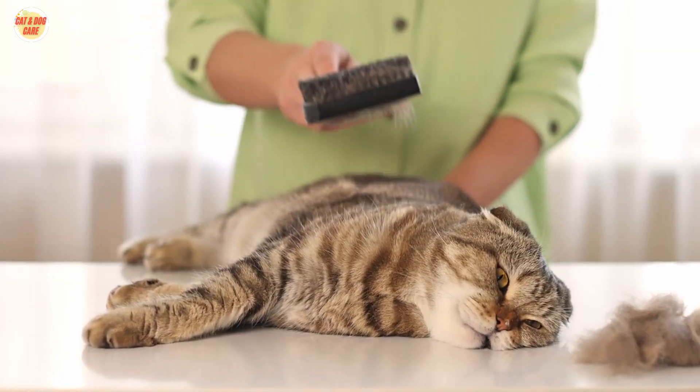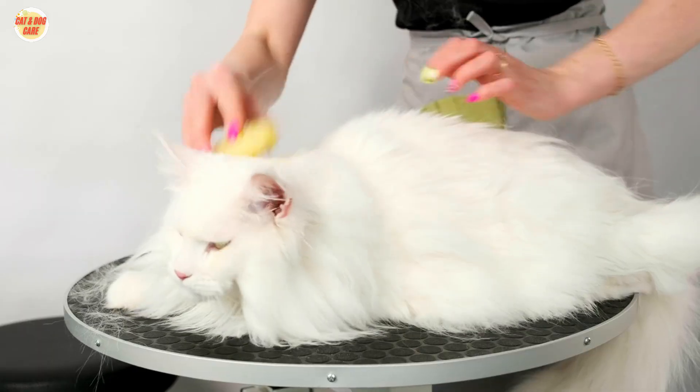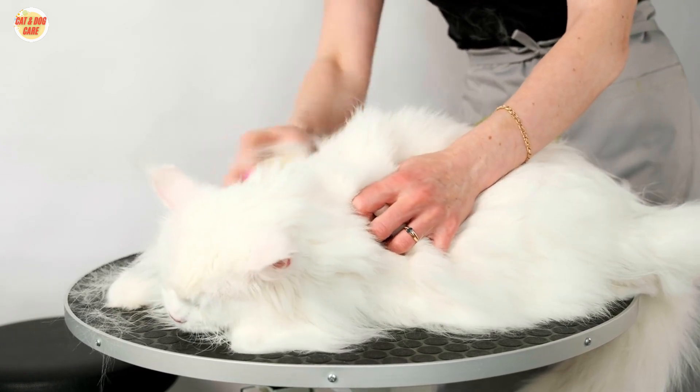Choosing the right brush. Selecting the right brush is essential. For long-haired cats, a slicker brush or a metal comb works best, while short-haired cats benefit from bristle brushes.